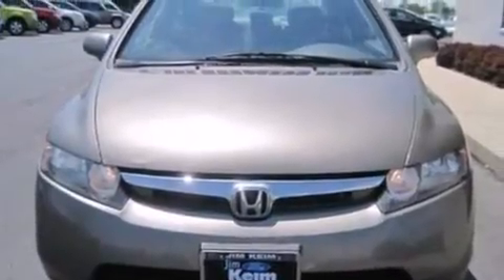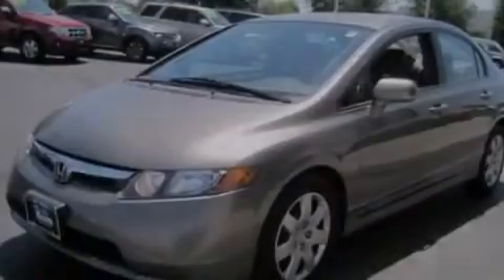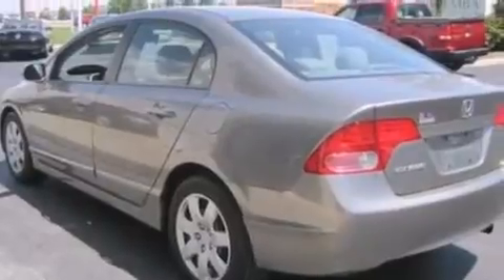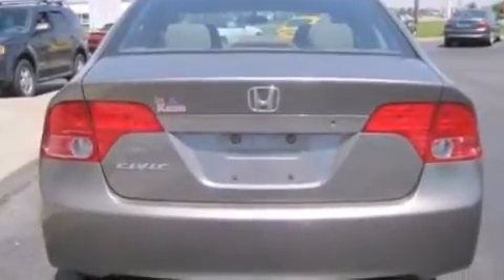Features include a low tire pressure indicator, air conditioning, cruise control, a CD player, a passenger side vanity mirror, rear curtain airbags, rear seat childproof door locks, a pass-through rear seat, and full power accessories.